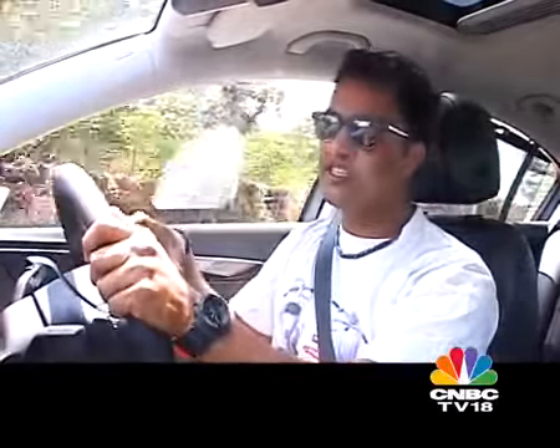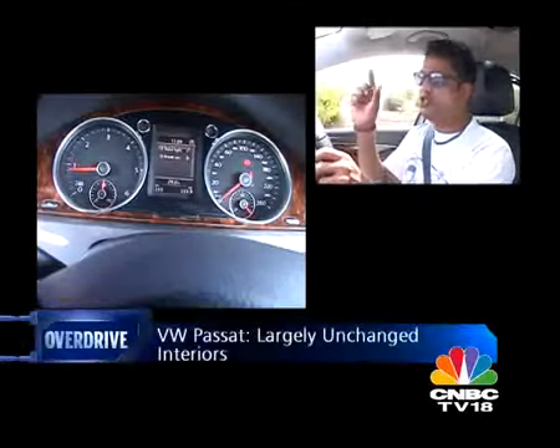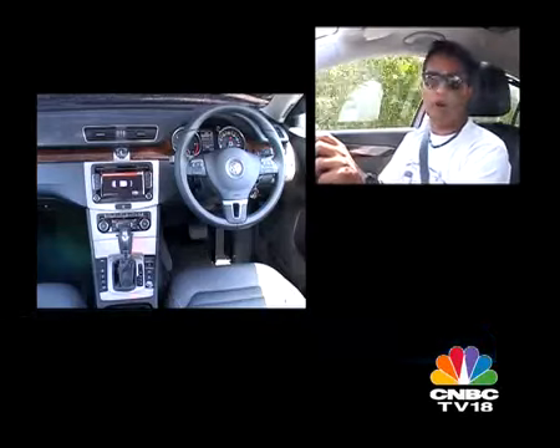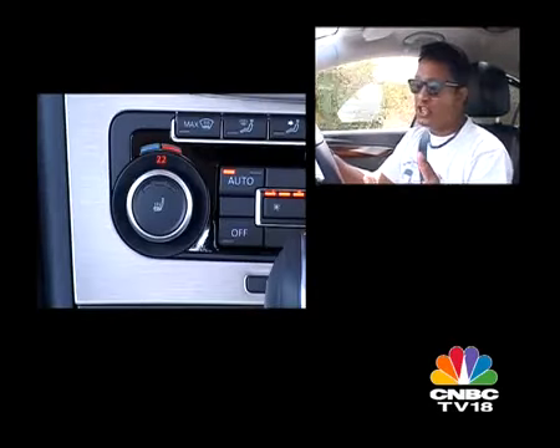If you've owned or at least sat and felt the interiors of the last generation Passat, you'll realise that the new Passat doesn't feel very different from that last generation car. The clocks are just as big with those huge numbers etched on the dials. The centre console is the same design, and even the key fob sits in the same place where it used to. However, there are several new changes as well, and I appreciate them quite a bit.